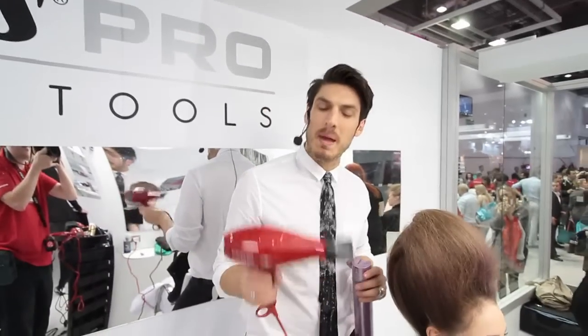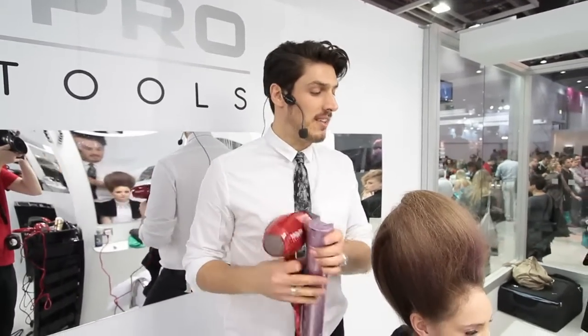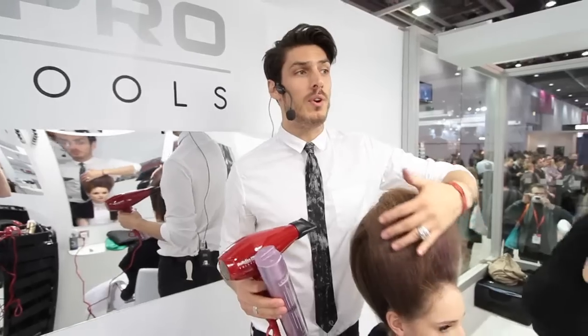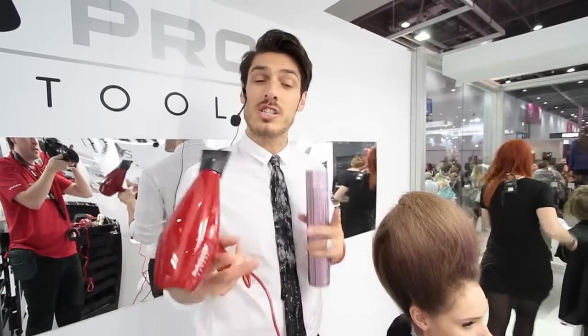My favourite tool this year is the Babyliss Pro Velour Hair Dryer. It's absolutely fantastic for the simple reason it's so powerful. We've really had to work quick backstage and this has been our number one key secret. It's so powerful,